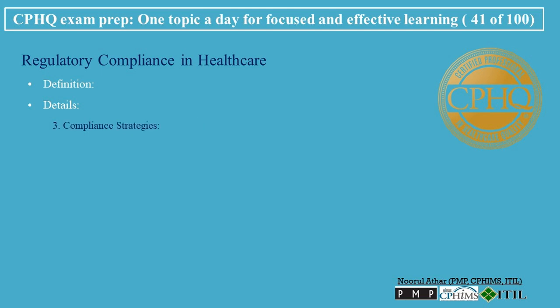Compliance Strategies: Regular training and education — providing ongoing training for staff on the latest regulations and compliance requirements. Compliance programs — implementing comprehensive compliance programs that include monitoring, auditing, and corrective actions. Compliance documentation and record-keeping — maintaining accurate and thorough documentation to demonstrate compliance.